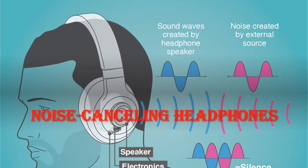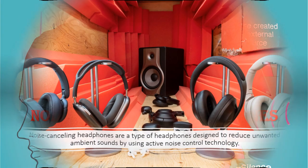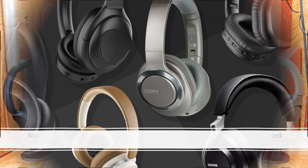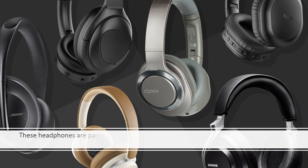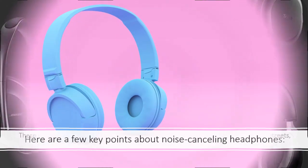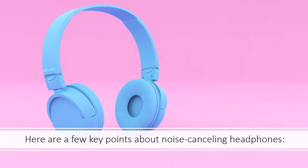Noise cancelling headphones are a type of headphones designed to reduce unwanted ambient sounds by using active noise control technology. These headphones are particularly useful in noisy environments, like airplanes, busy streets, or even in offices where you want to focus on your work. Here are a few key points about noise cancelling headphones.